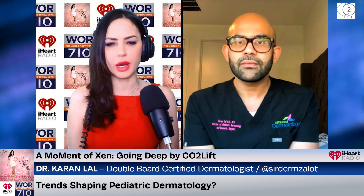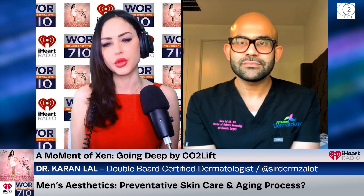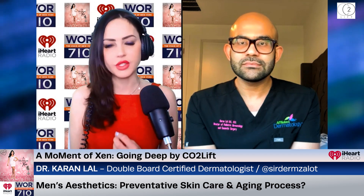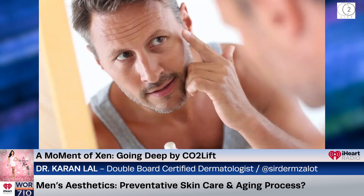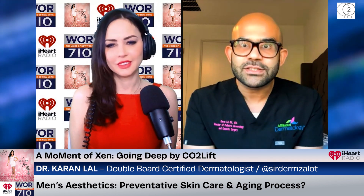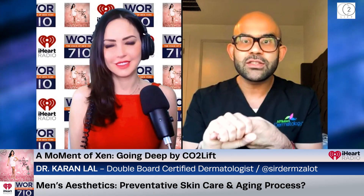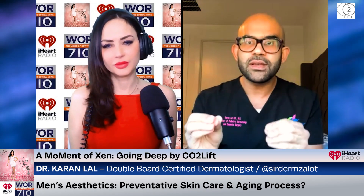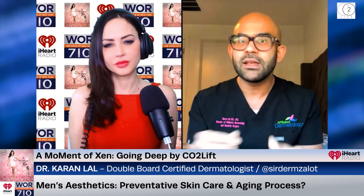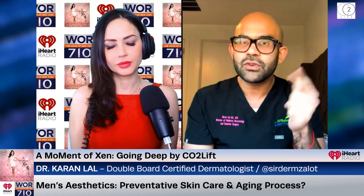With your focus on men's aesthetics and prejuvenation, what preventative measures do you recommend for maintaining healthy skin? My male patients don't want to wear sunscreen because they don't think they go outside. I tell them: you live in Arizona, you leave your house every day, I can see it in your skin. Sunscreen, sunscreen, sunscreen. For men, simple: sunscreen, moisturizer, and if I can get them to use a retinol, great. Those are three simple things that make a huge impact. Men are usually exfoliating every day when they're shaving without knowing it, so I don't focus on exfoliants.